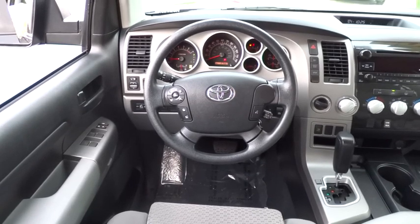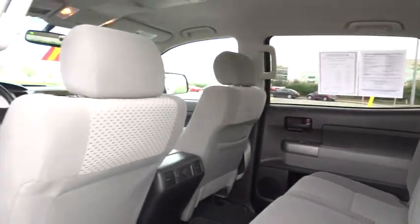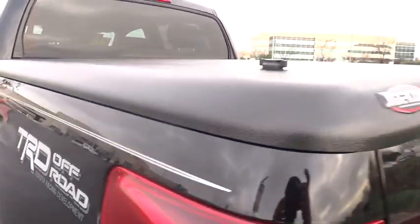This vehicle is Carfax certified, one owner, and qualifies for Carfax's buyback guarantee. If affordable style and reliability are what you're looking for, this vehicle couldn't be more perfect. Drive it today.